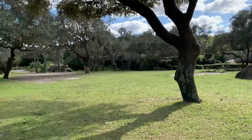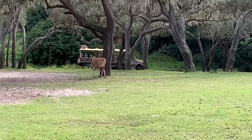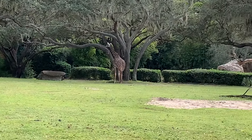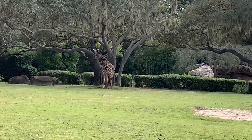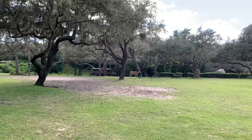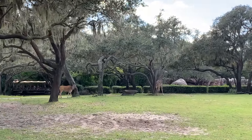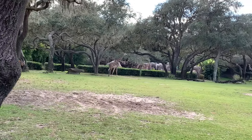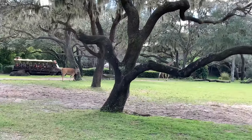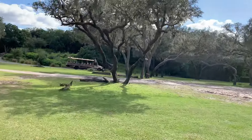We'll see some Ankole cattle ahead, also known as Watusi cattle, named after the Watusi tribe who were the first people to domesticate them. They are the only domesticated animals we'll see out here on the reserve. Those horns grow up to 20 inches around at the base and about 3 to 4 feet each in length. Although they are quite large, they're fairly lightweight because they are honeycombed on the inside and filled with blood vessels. The blood travels up into those horns to cool down before traveling back into the body, helping regulate their temperature.